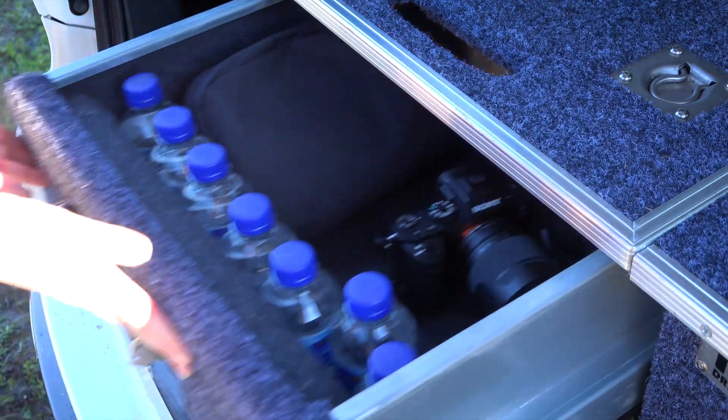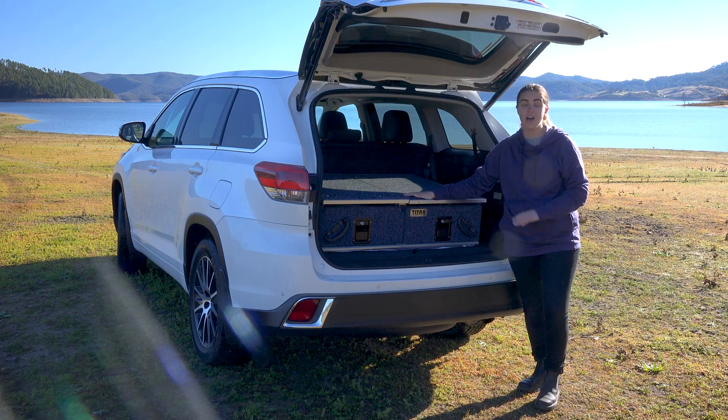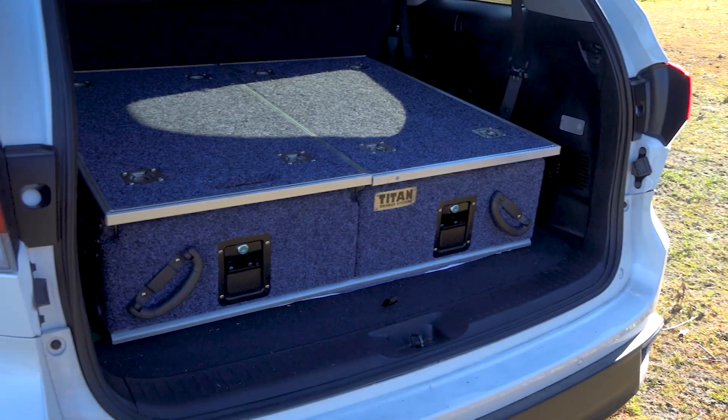They have carpet inside and out to protect your gear. Plus you can lock them which keeps your valuables safe and out of sight. Titan Rear Drawers are awesome — they fit most SUVs, vans and wagons and they really do make your life that much easier.